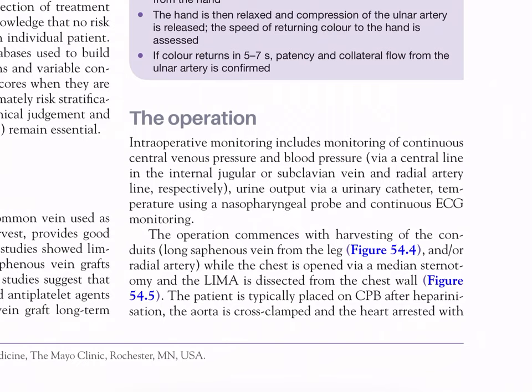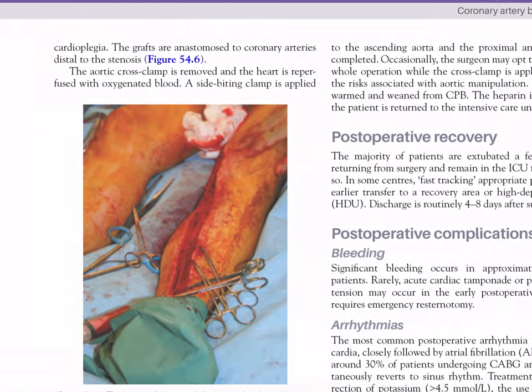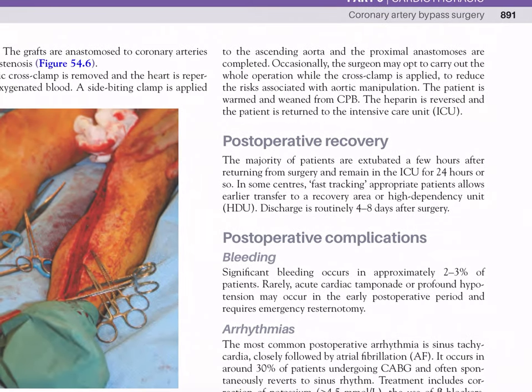The operation: intraoperative monitoring includes continuous central venous pressure and blood pressure via central line in the internal jugular or subclavian vein and radial artery line respectively, urine output via urinary catheter, temperature using a nasopharyngeal probe, and continuous ECG monitoring. The operation commences with harvesting of conduits - long saphenous vein from the leg and/or radial artery - while the chest is opened via median sternotomy and the LIMA is dissected from the chest wall. The patient is placed on CPB after heparinization, the aorta is cross-clamped, and the heart is arrested with cardioplegia. Grafts are anastomosed to coronary arteries distal to the stenosis.